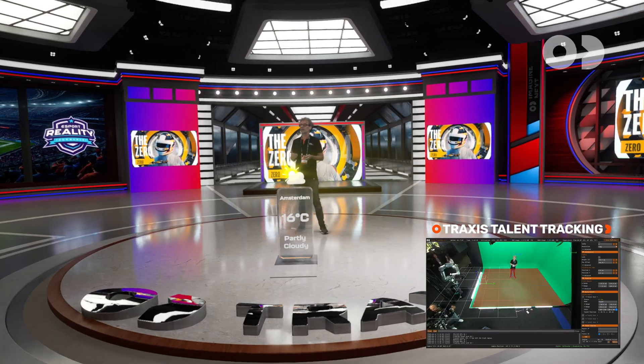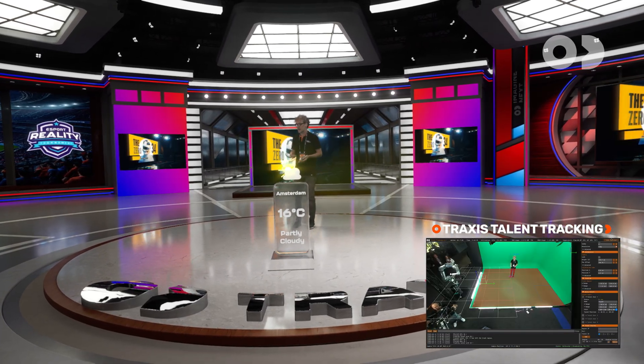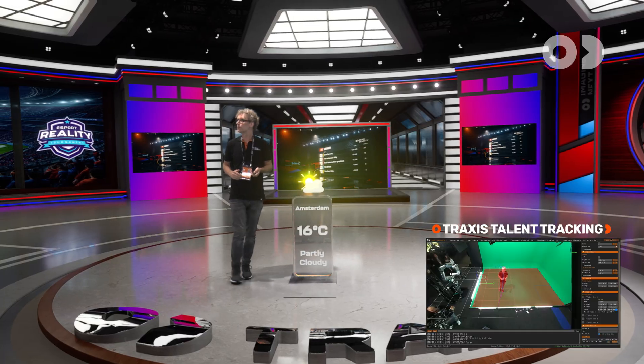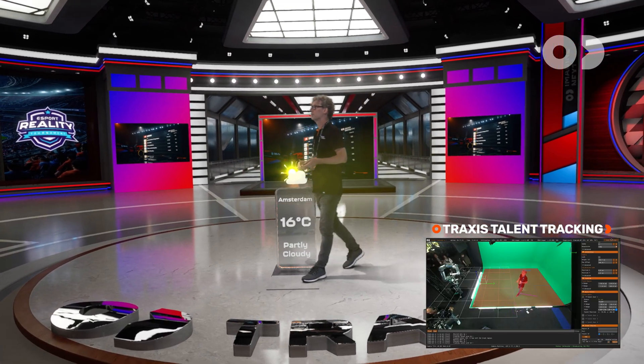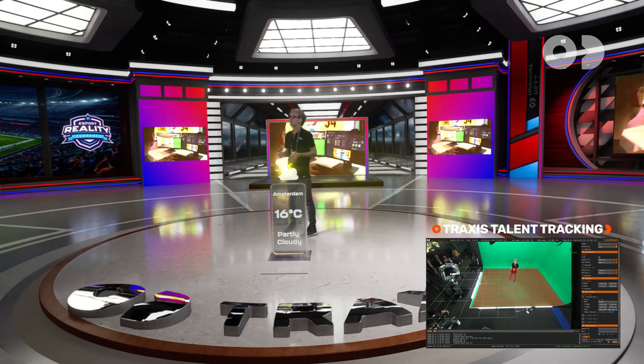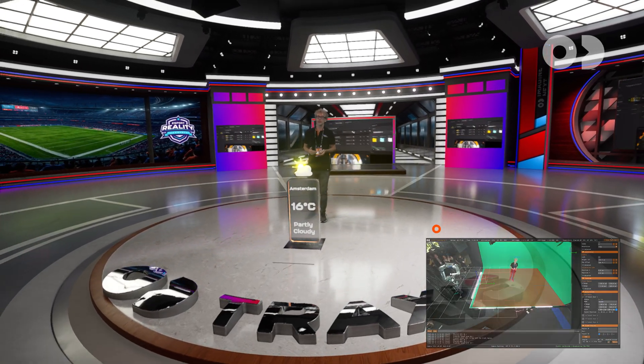Traxxas sends data to the engines, and now, for instance, I can walk around that weather panel. My shadows, my reflections, even the spotlights — all follow me correctly.